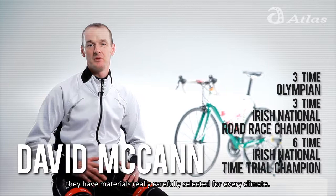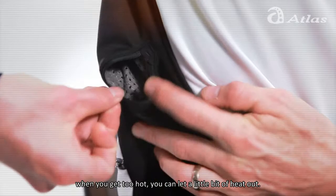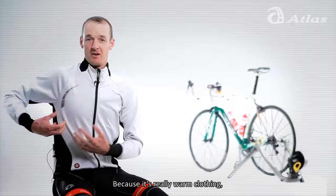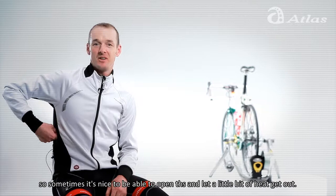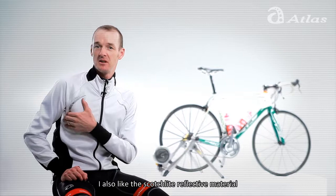Some of the things I really like about Atlas: they have materials really carefully selected for every climate. The warm winter gear has a nice function of a vent you can adjust whenever you're getting too hot, to let a little bit of the heat out, because it's really warm clothing. Sometimes it's nice to be able to open this and let a little bit of heat get out, because the materials are very carefully selected to be really good for the cold temperatures.